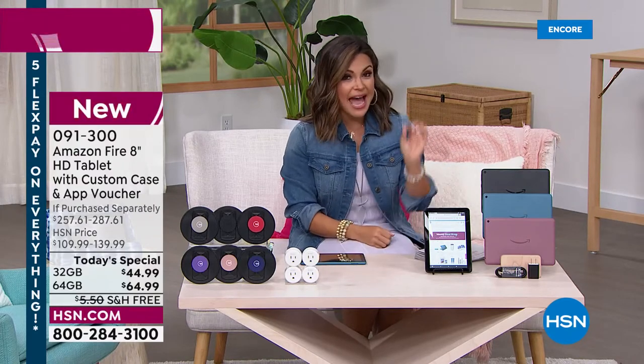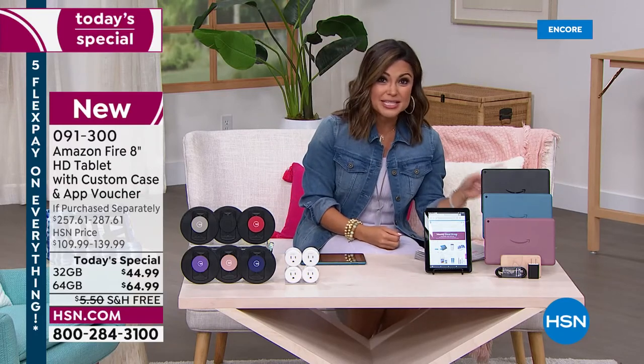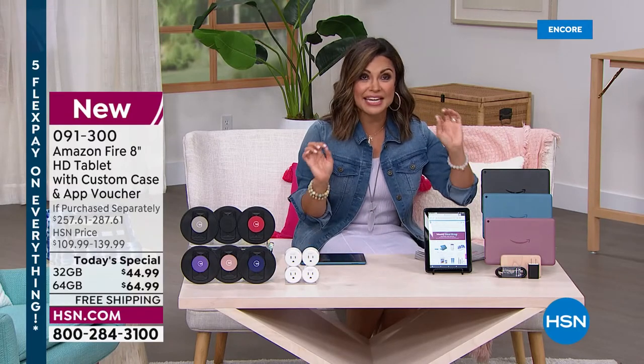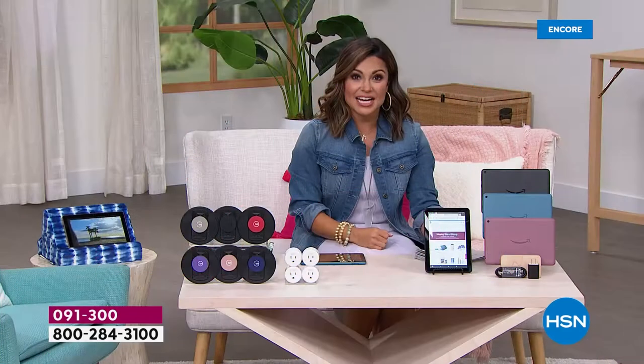We are actually half off the cost on Amazon's own website. Retail value of the 32 gig is $89 — we've got it for $44.99. The 64 gig — maybe you want to store a little bit more apps, pictures, and movies — $119 is the retail value. We've got it today for $64.99.